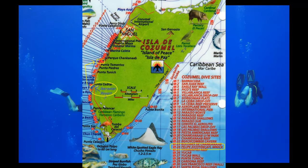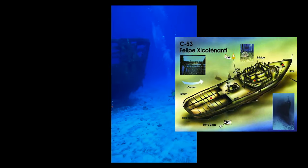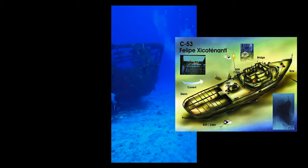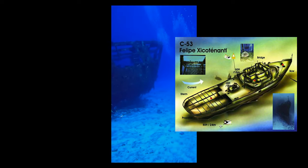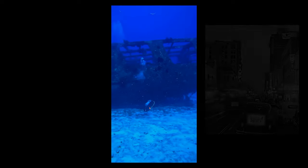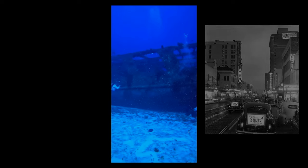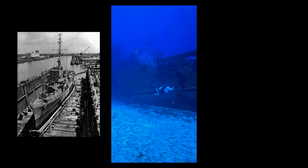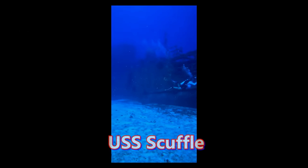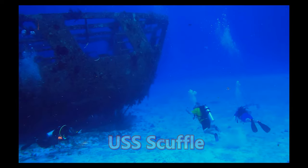While we are touring this shipwreck, I'm going to narrate to you about it. This is the C-53 shipwreck down here in Cozumel, Mexico. The C-53 was built in Tampa in 1944 at Wilson Marine Shipworks. It was built as a minesweeper for service during World War II, named Scuffle.